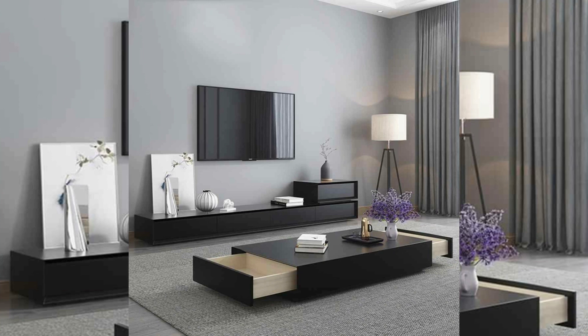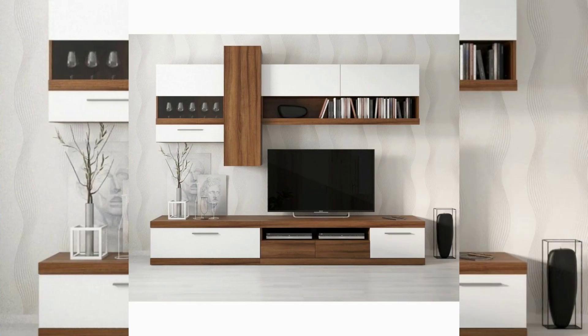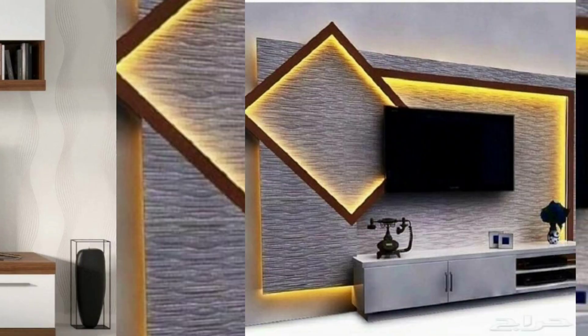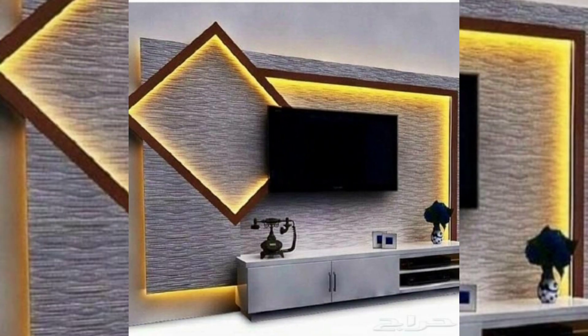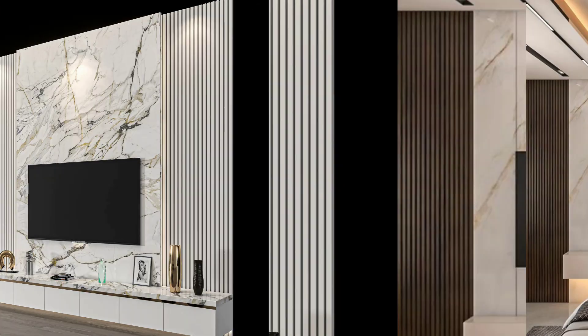TV wall ideas help integrate the TV seamlessly into the overall design of the room. By carefully planning the placement and surrounding elements such as shelving, artwork, or decorative items, you can create a cohesive and harmonious look. This integration prevents the TV from becoming a dominant or awkward element in the space.